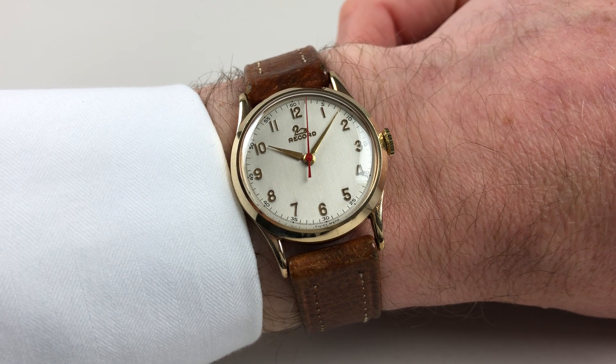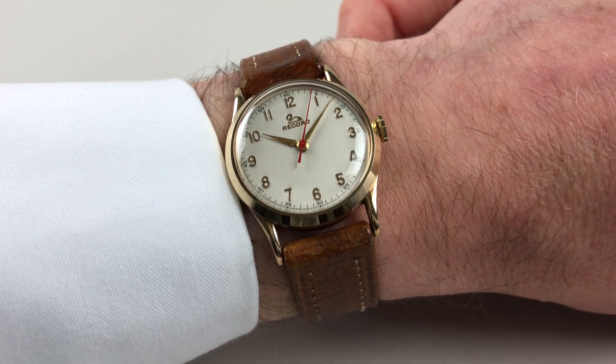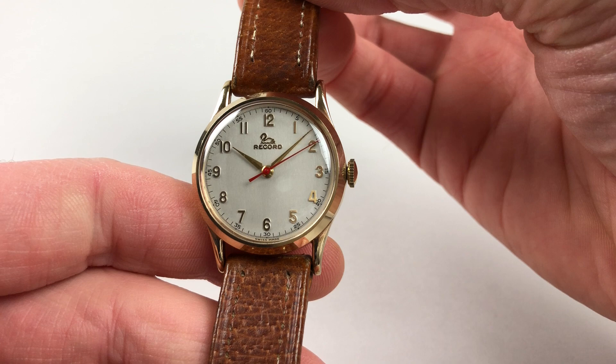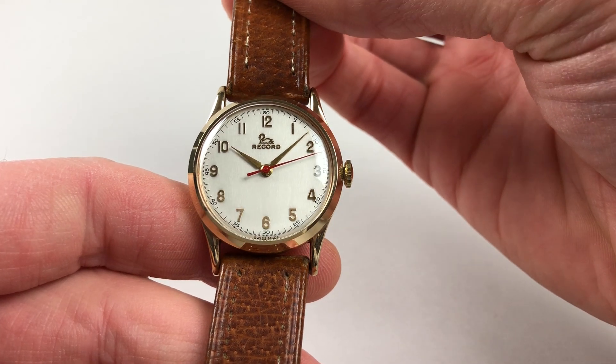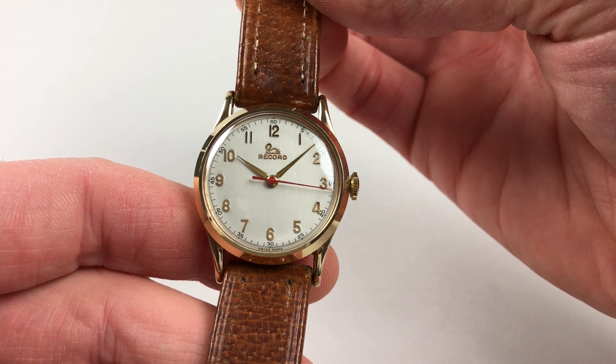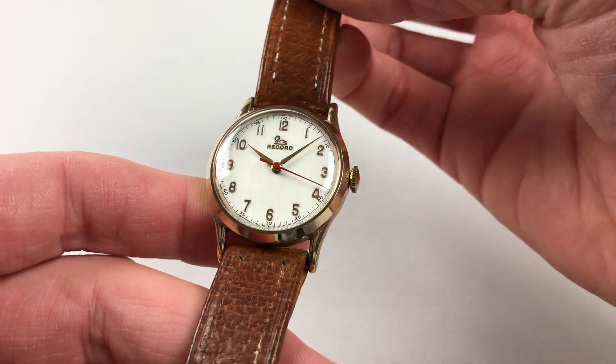This 9 karat yellow gold wristwatch by Record is hallmarked for 1954. In excellent original condition, the watch has a silver dial with raised Arabic numerals that are gilded, matching the gilded hands, and there's a contrasting red centre-seconds.